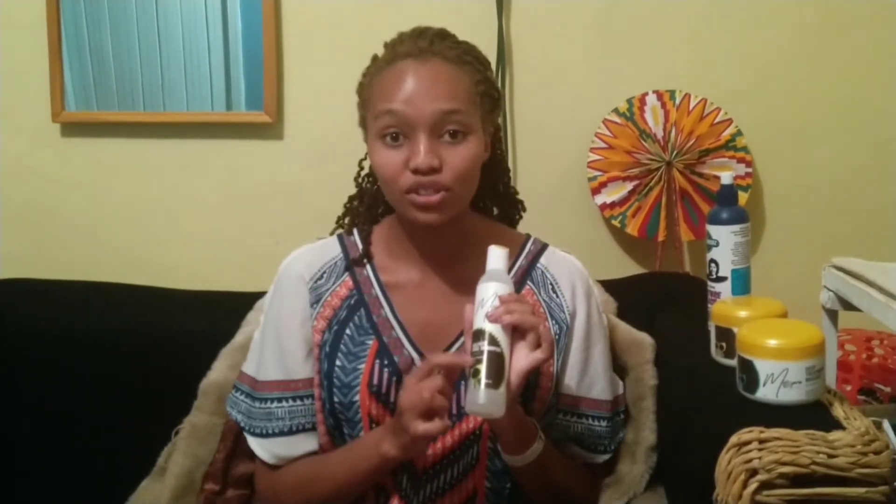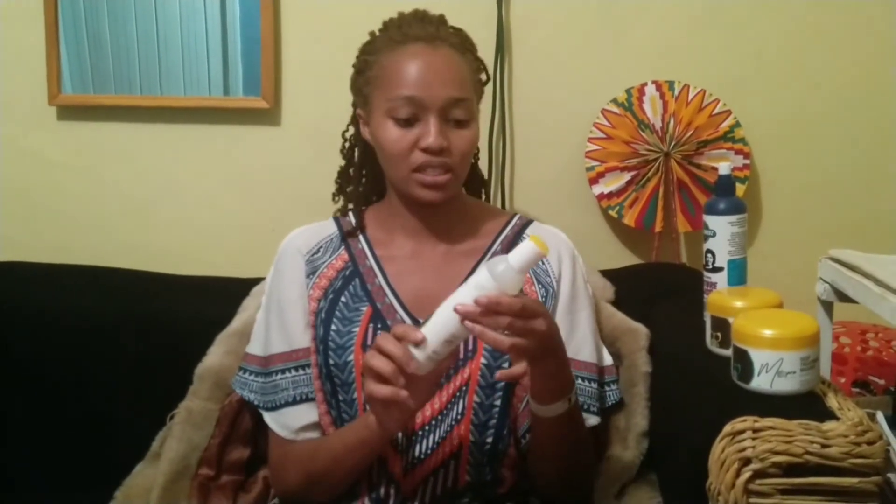A sulfate-free shampoo helps you maintain your natural oils. It also allows your hair to maintain its moisture and be able to absorb more moisture, so your hair is not dry and frizzy. You'll also have your natural shine on your hair.